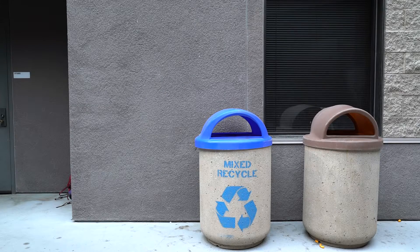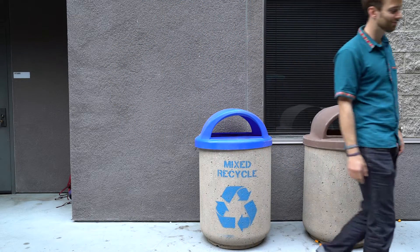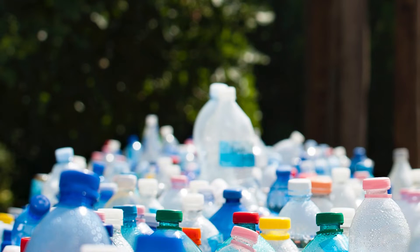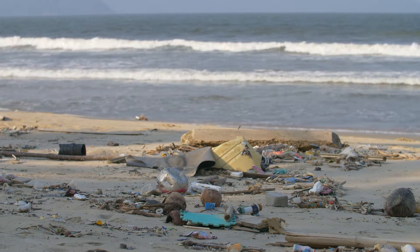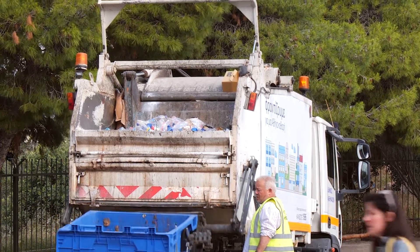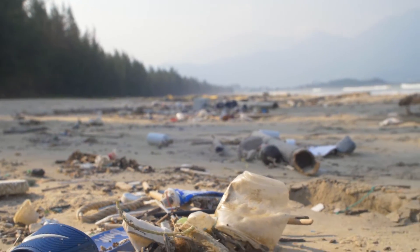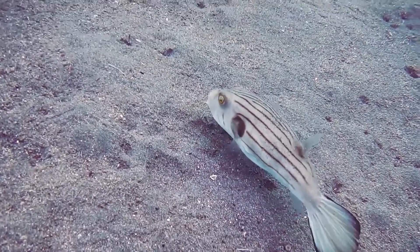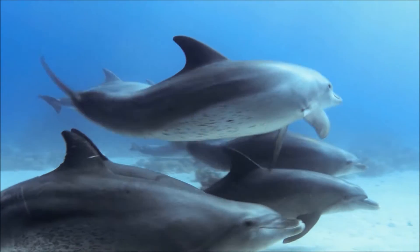Water bottles sure are convenient, but have you ever thought about what happens after you use the bottle? Less than 1 in 10 plastic bottles are recycled in the United States, meaning many end up in landfills. Every 20 seconds, the equivalent of a garbage truck of plastic enters our oceans. At this rate, there will be more plastic in the ocean than fish by the year 2050. Marine animals often confuse plastic for prey. Plastic water bottles account for about 10% of ocean debris — enough bottles, stacked on top of each other, to go to the moon and back.